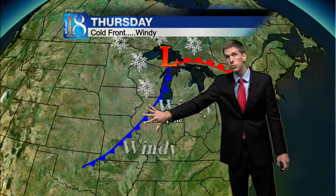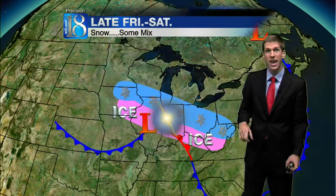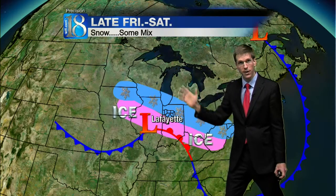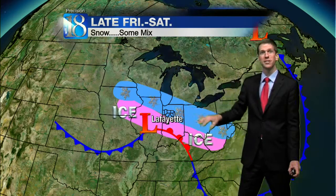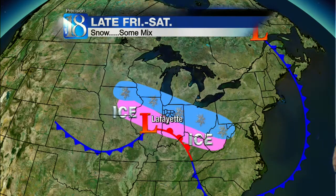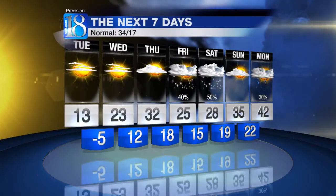That precedes the cold front that will pass through Thursday. It's going to crank the wind up — winds will be westerly and southwesterly up to 30 to 35 miles an hour. Then by Friday and Saturday, the cold air behind that front comes southward. We take warm air and put it over the top of that cold air, and we're looking at a band of snow, perhaps even some icy precipitation.